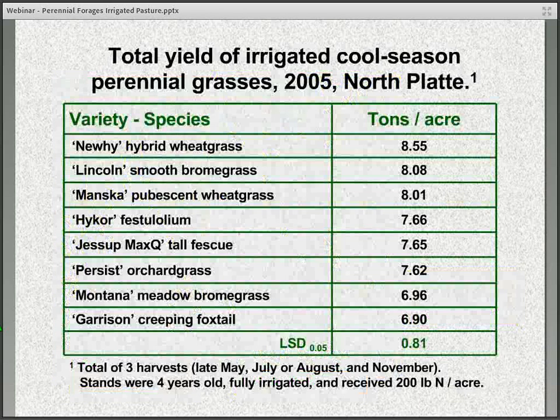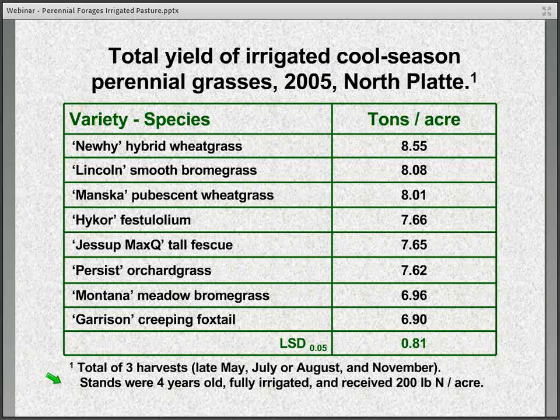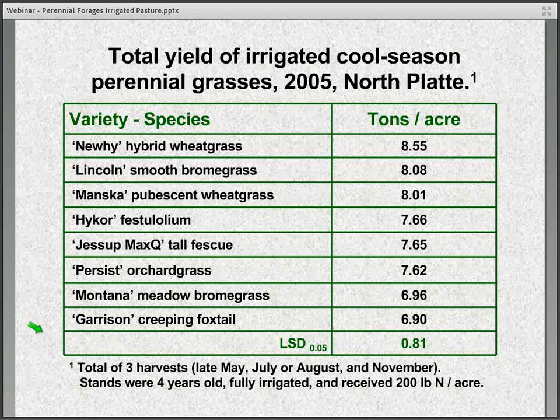Some more data here from 2005, from plot trials showing very good productivity. In our system we were harvesting these mechanically as if they were hay — three harvests, either in late May, late July or early August, and then again in late October or November. These are fully irrigated stands, four years old, and you can see we were having production of about six to eight and a half tons per acre for these different species.